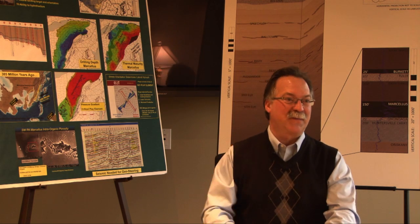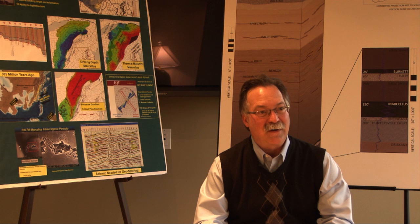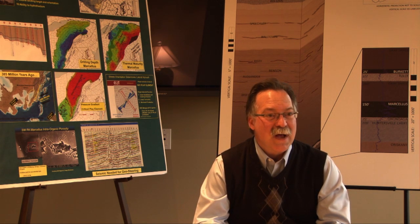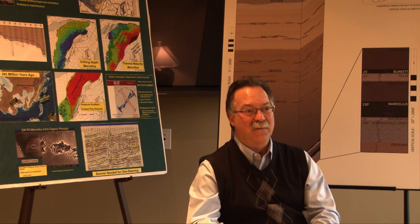The job of the petroleum geologist has really changed over the last several years since we started exploring for Marcellus Shale and the other shale reservoirs. Prior to the rise of the shale, we chased what were called conventional reservoirs — sandstones, limestones, and other non-shale reservoirs.